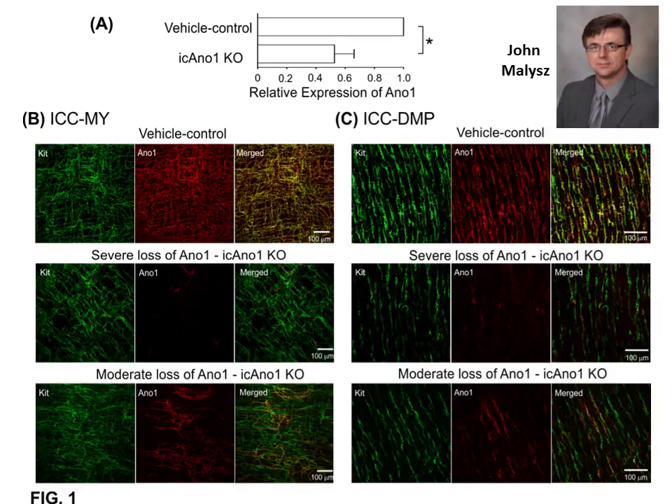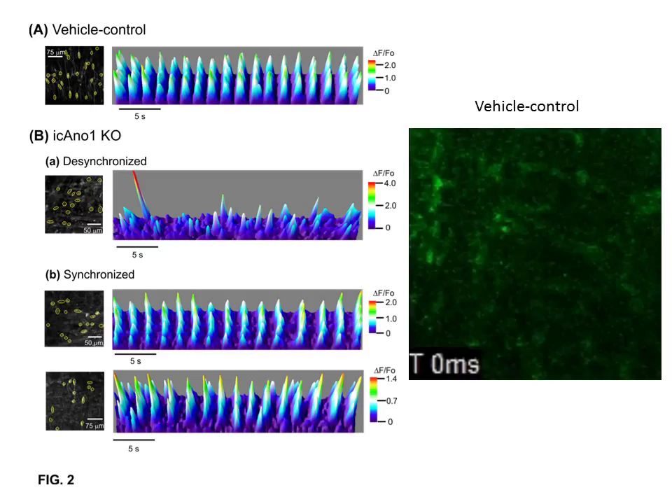Here are our results. Quantitative RT-PCR demonstrated reduction in mRNA levels in conditional knockouts. Whole-mounted small intestines from conditional knockouts showed substantial loss of ANO1 in both ICC-myenteric plexus and ICC-deep myenteric plexus networks. Notably, the loss was variable and included areas showing severe or moderate absence of ANO1 relative to KIT, while other areas showed preservation of ANO1.